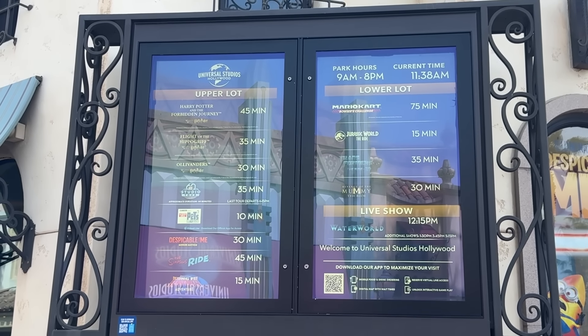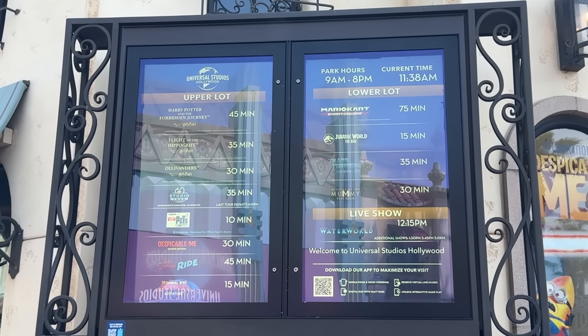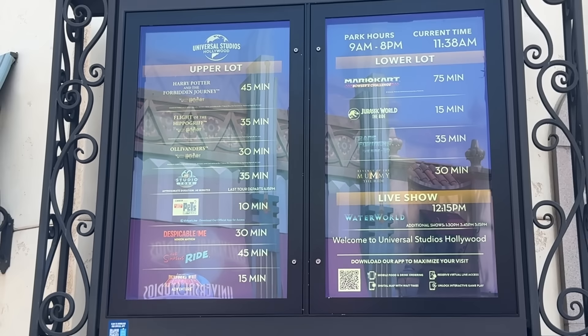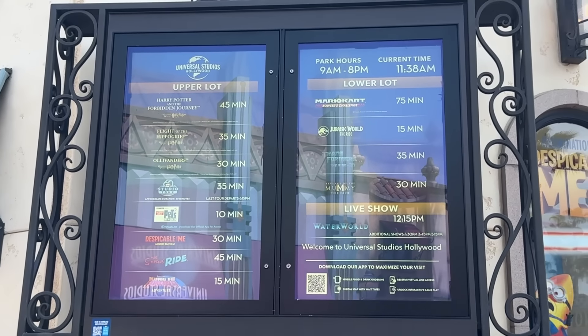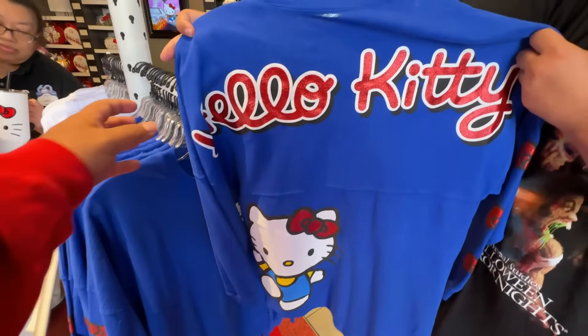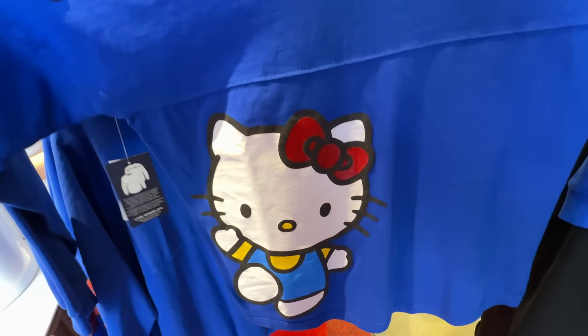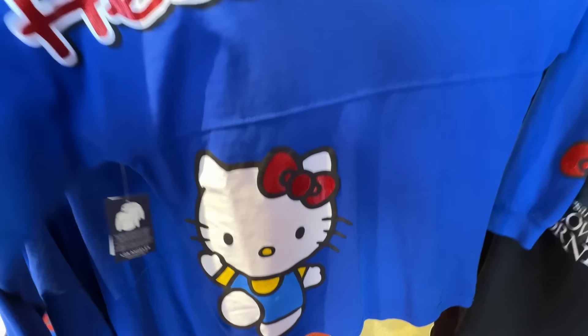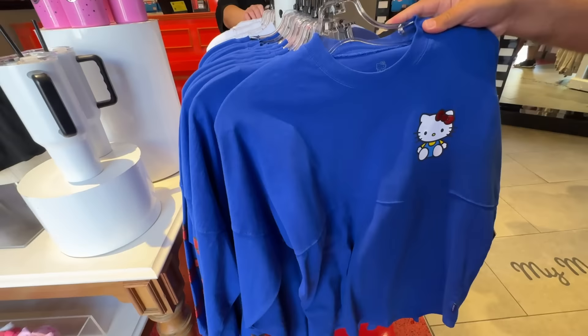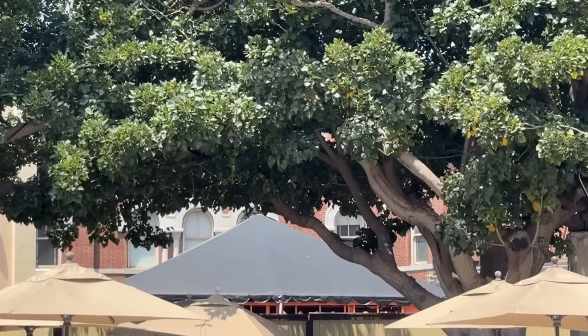The wait times don't seem too bad, but everybody's at the lower lot. Studio Tour is at 35 — not too bad. We got a Hello Kitty spirit jersey that has arrived. It has the Hello Kitty bows on the side, Hello Kitty in glitter on the back, and Hello Kitty at the bottom. How much is it? 80 dollars.